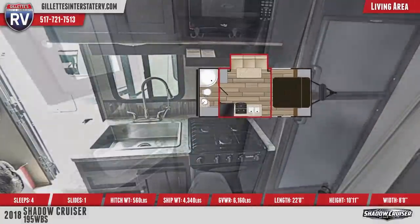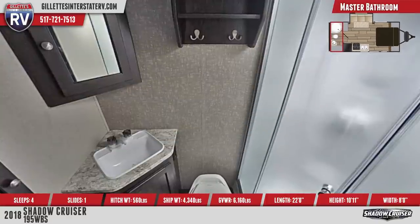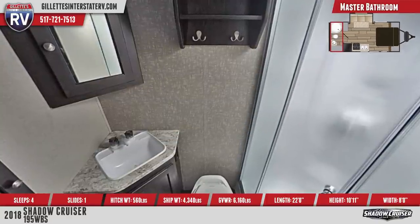The rear bathroom features a shower with radius enclosure, skylight, and a foot-flush toilet. There's also a fan vent and vanity with mirrored medicine cabinet and under-sink storage.